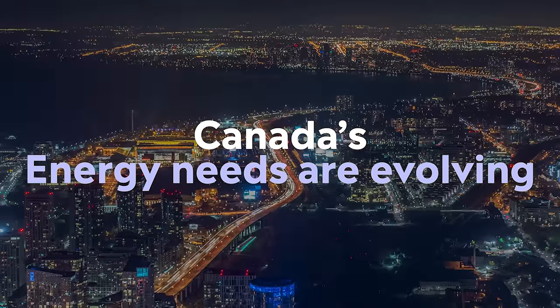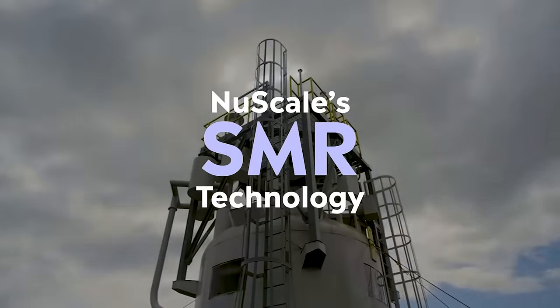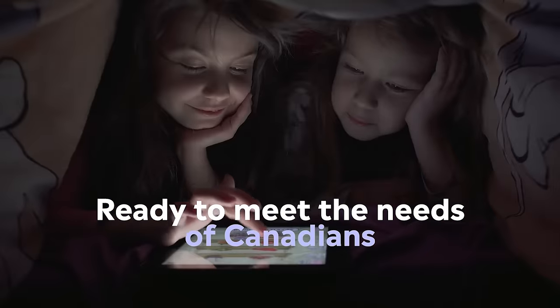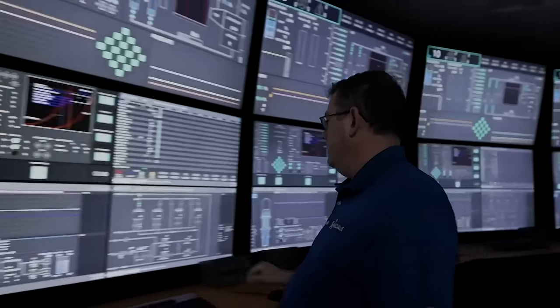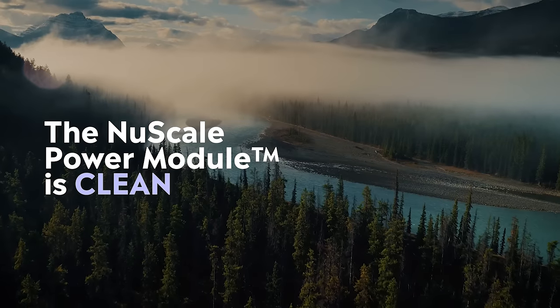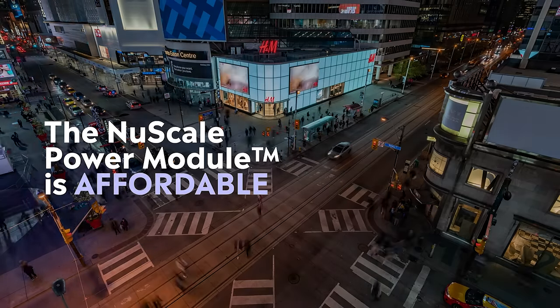Canada's energy needs are evolving, and NuScale's small modular reactor technology is ready to meet the needs of Canadians. The NuScale power module is built on proven and sustainable technology that is safe, clean, scalable and affordable.